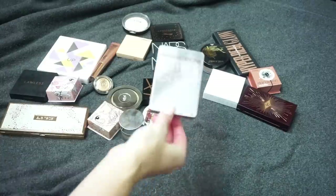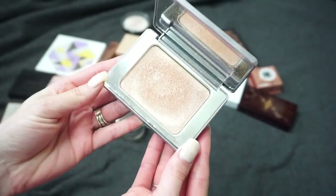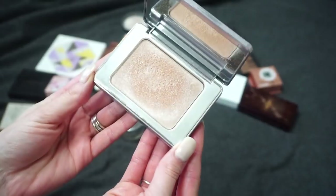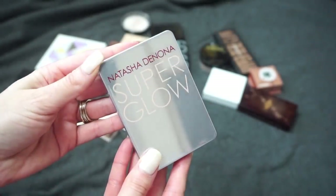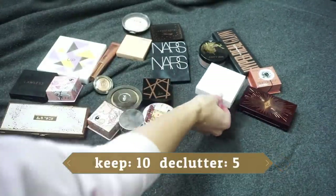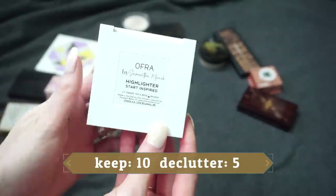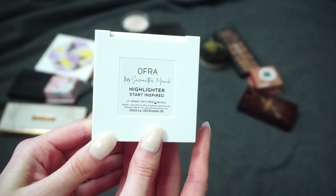Of course I'm going to be keeping the Natasha Denona Super Glow — I've talked about this one quite a bit. I did a video recently using a full face of my top-ranked makeup and this was the highlight I used. I think it's beautiful and I've recommended it for a very long time.